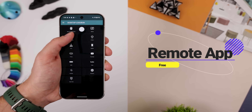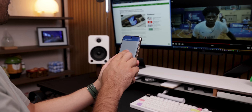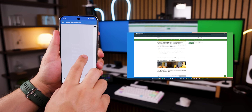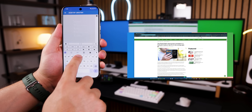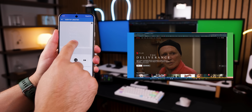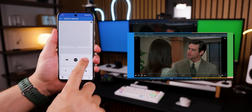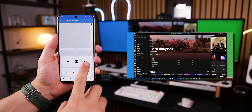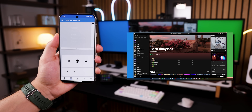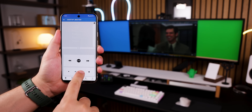Remote App is the ultimate way to have your phone easily control your PC or Mac, and it works with both Android and iOS. You can move the mouse, tap or double-tap to click, type with your phone's keyboard, and quickly open your favorite websites like YouTube or Netflix. My favorite part is controlling whatever is playing — if I'm listening to Spotify, I can switch tracks, control the volume, or play/pause. The same goes for Netflix, YouTube, Prime, HBO, or Hulu. I can even full-screen a video without ever touching my computer.